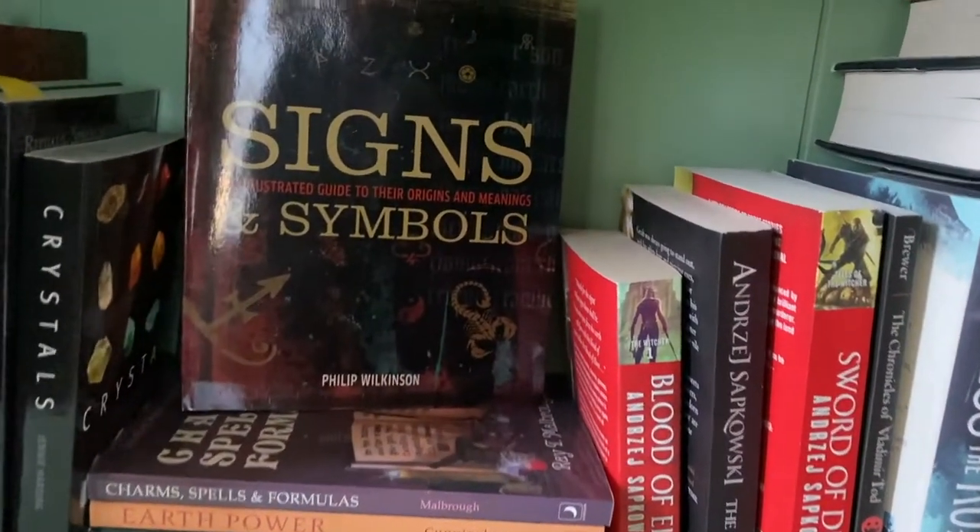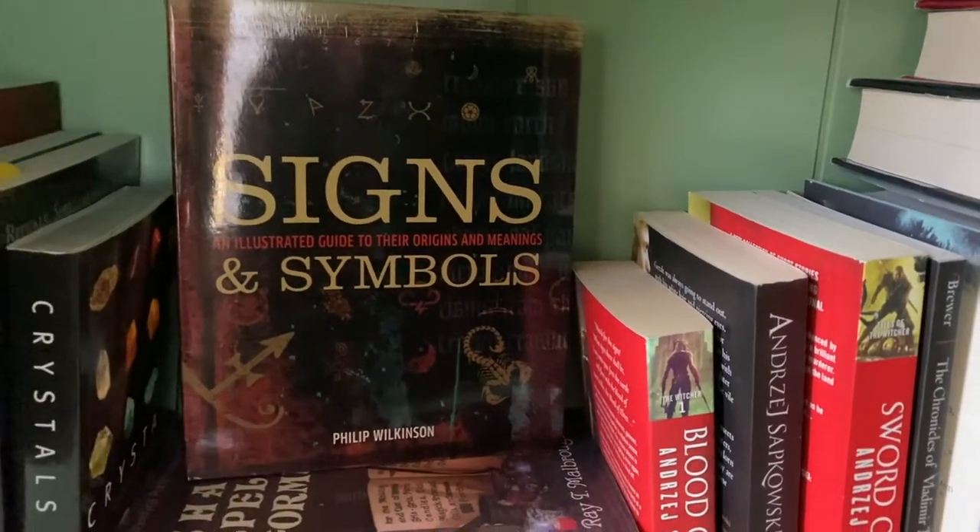Then I have my witchcraft books, which I've had forever. I got rid of a lot of them but I can't part with these.